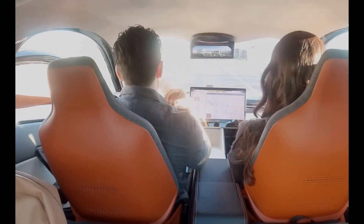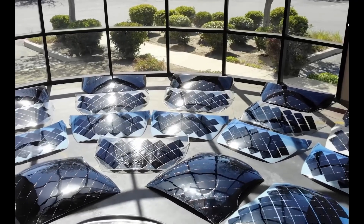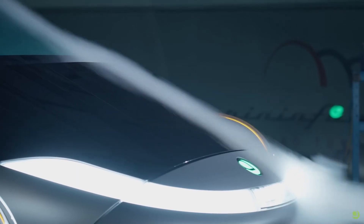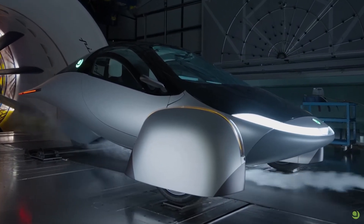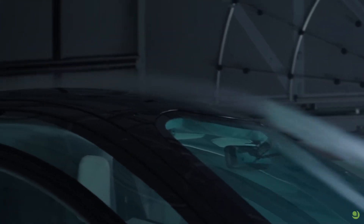Strap in, because we're about to dive deep into this groundbreaking technology that harnesses the power of the sun to revolutionize the way we drive. Aptera aims to create the most efficient electric vehicles ever made. Their vision is to combine lightweight materials, aerodynamics, and solar technology to maximize efficiency and reduce our carbon footprint.